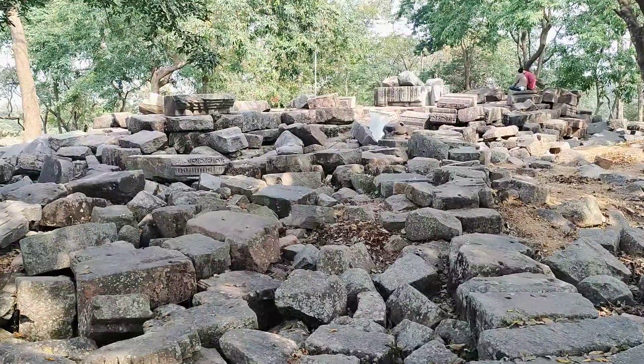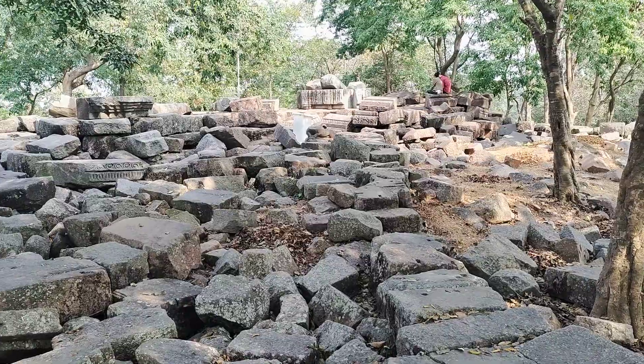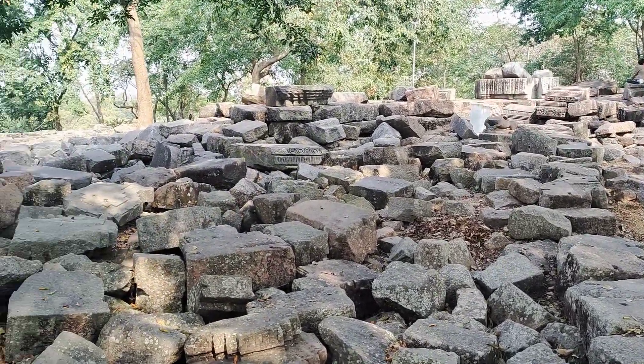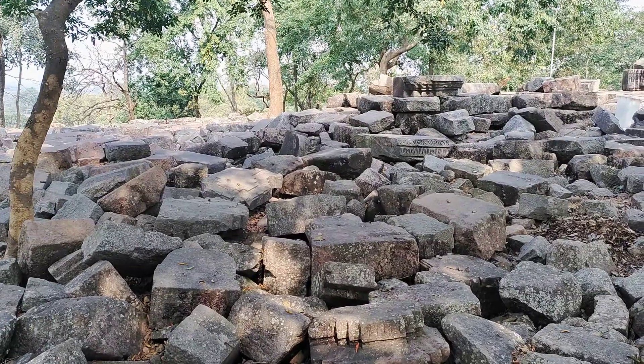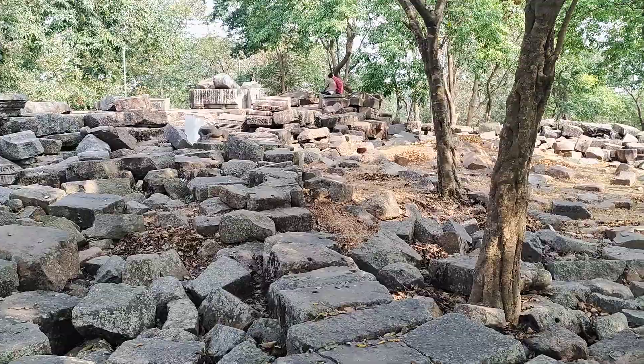These are the ancient ruins of the ancient temple at Bamuni Hills, Tejpur, Assam. This totally destroyed temple, probably of the 9th or 10th century AD, was stone-built.